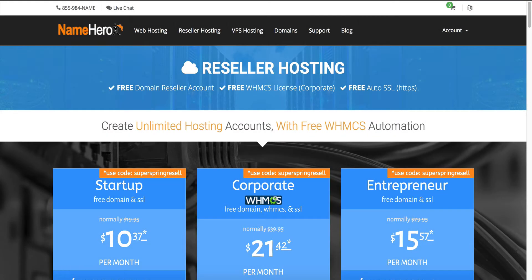Hi everyone, and welcome to NameHero.com, the leaders in high-speed cloud reseller hosting. If you joined us on our blog yesterday or on our YouTube channel, you know we talked about how to resell domains with Reseller Club and WHMCS.